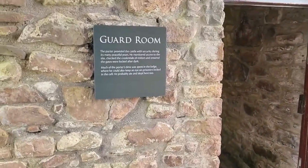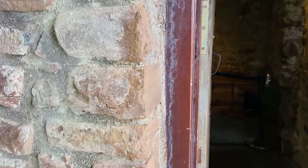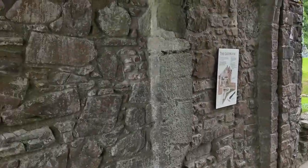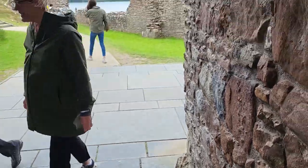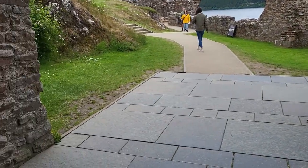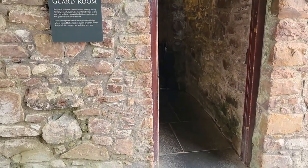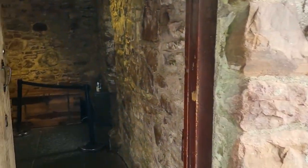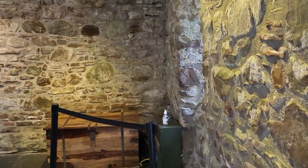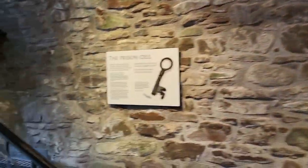The guard room. This is the guard house, and this is the prison cell.